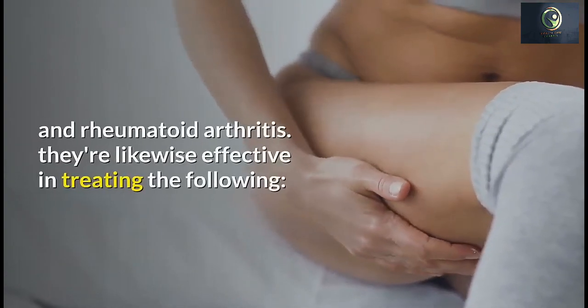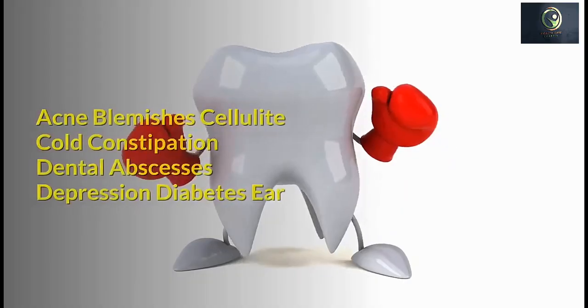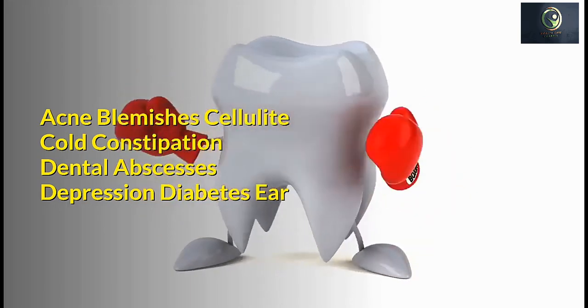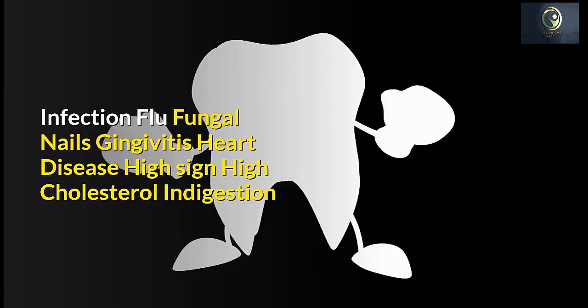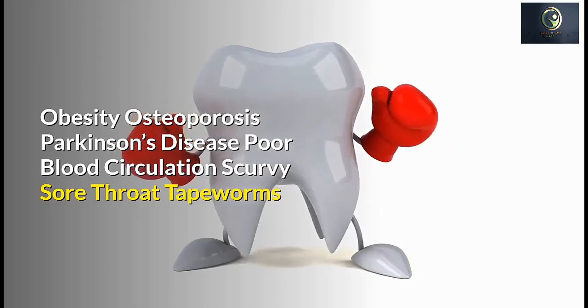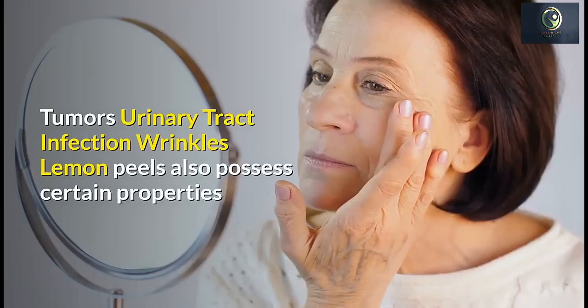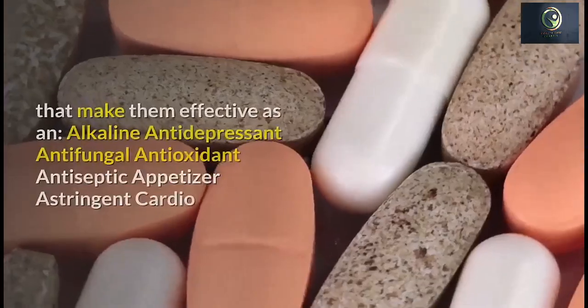Lemon peels specifically are highly effective in treating osteoarthritis and rheumatoid arthritis. They're likewise effective in treating acne, blemishes, cellulite, cold, constipation, dental abscesses, depression, diabetes, ear infection, flu, fungal nails, gingivitis, heart disease, high blood pressure, high cholesterol, indigestion, obesity, osteoporosis, Parkinson's disease, poor blood circulation, scurvy, sore throat, tapeworms, tumors, urinary tract infections, and wrinkles.